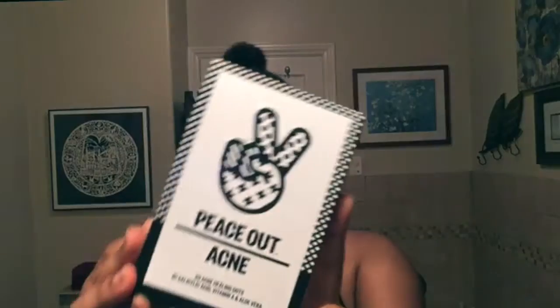When you do run out it's always a surprise because of the packaging. The last step in my extended nighttime routine is the Peace Out Skincare acne dots. I recently did a review on those, so go check it out.